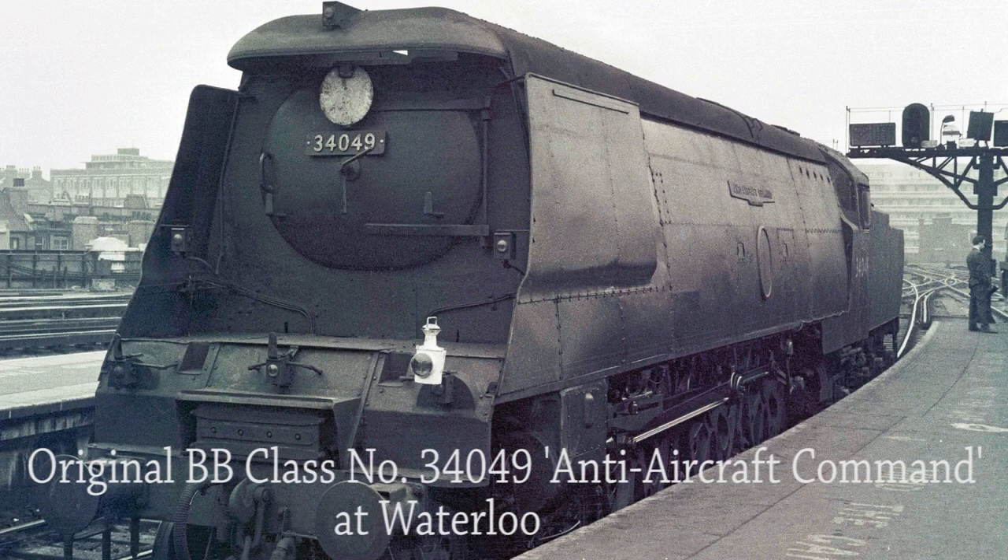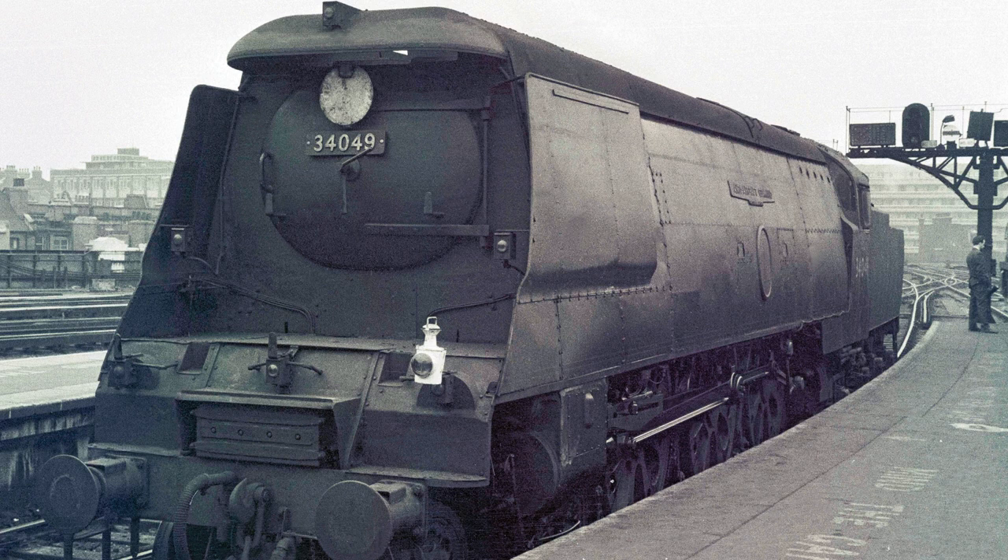Original Battle of Britain class No. 34049 Anti-Aircraft Command waits for the signal at the end of Platform 9 at Waterloo to run light to Nine Elms motor power depot for disposal. Looking at the partial headcode on the smokebox, I think that the fireman has removed one of the disc boards from the left buffer beam and replaced it with the tail lamp, indicating that she had arrived at Waterloo with a boat train from Southampton Old Docks.